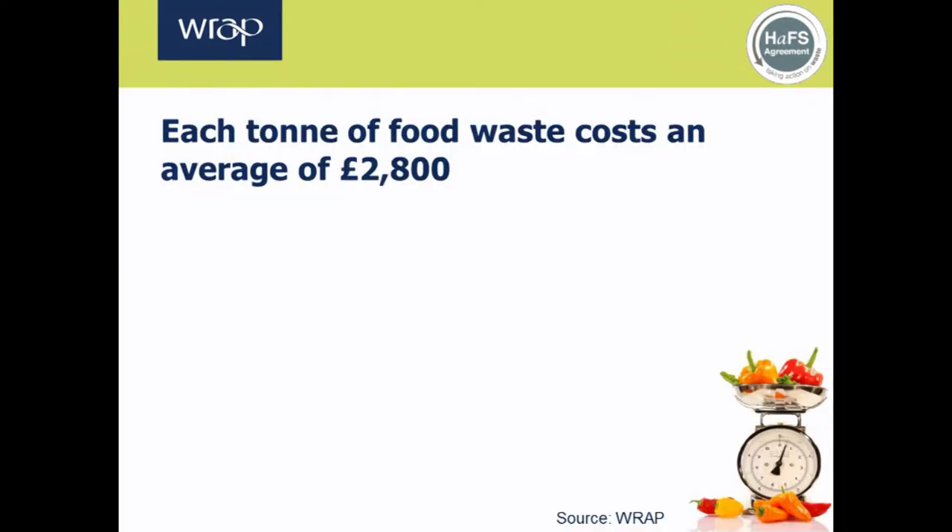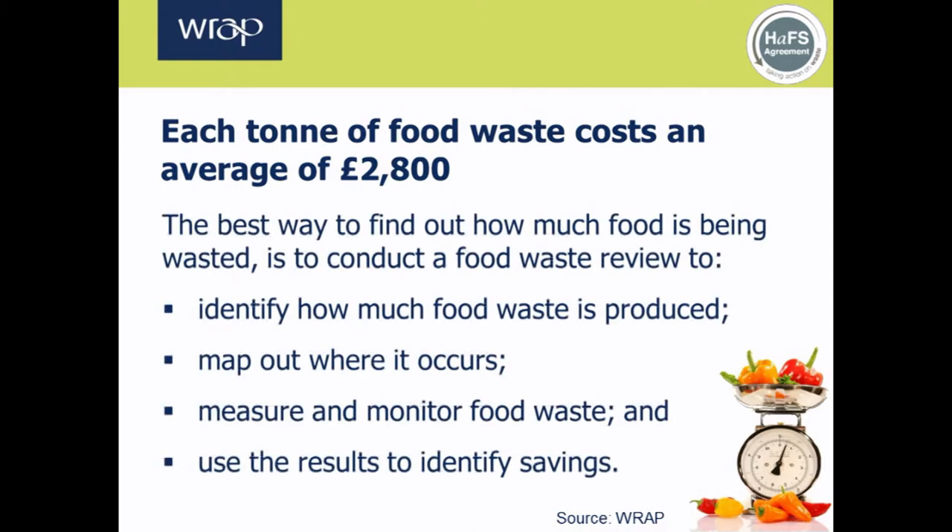WRAP has carried out extensive sector-wide research that shows that each tonne of food waste will typically cost a business somewhere between £1,700 and £4,000, with the average cost of food waste in the hospitality and food service sector being £2,800 per tonne. So it's clear that there is significant potential for making cost savings. To work out what potential cost savings a business can make, it's important to know how much waste is being produced during day-to-day operations. This screencast focuses on undertaking a food waste review, looking at measuring and monitoring the waste produced at each operational stage and then using this data to identify the best opportunities to take action and make cost savings.